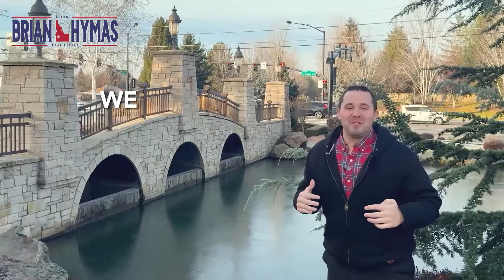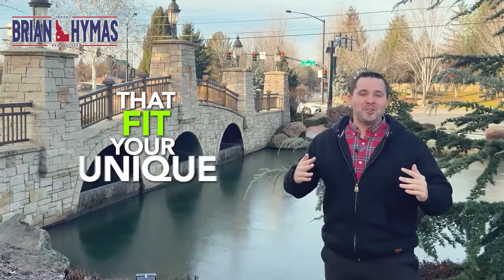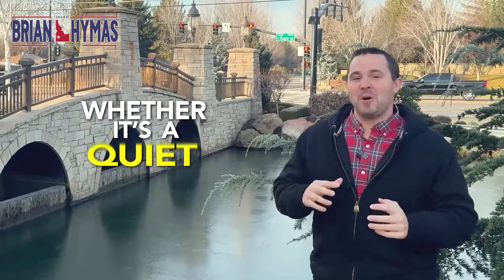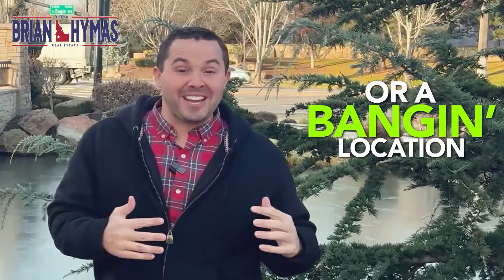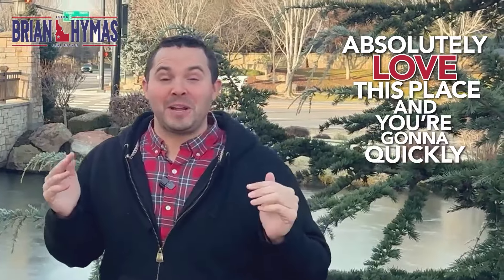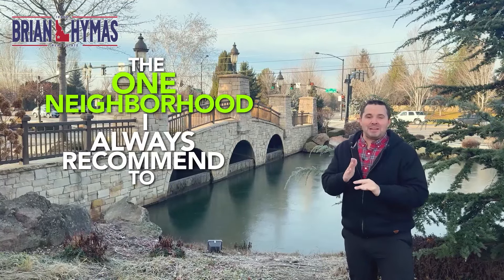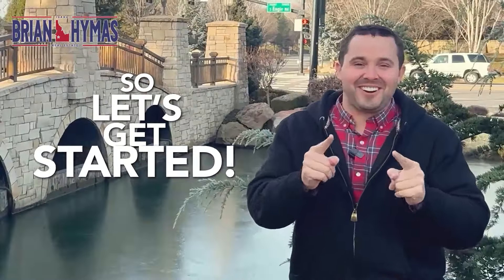This is Eagle, Idaho. We are going to do a sneak peek into the top seven neighborhoods that fit your unique lifestyle — whether it's a quiet neighborhood or a great location, Eagle, Idaho really provides it all. Make sure you stay to the end because I'm going to reveal the one neighborhood I always recommend to my clients.